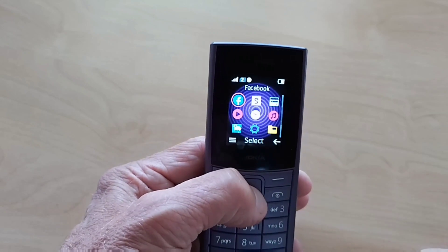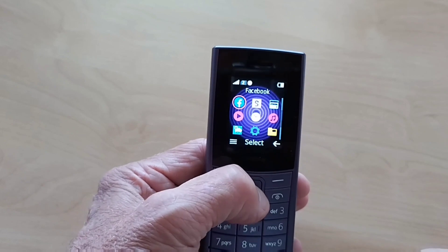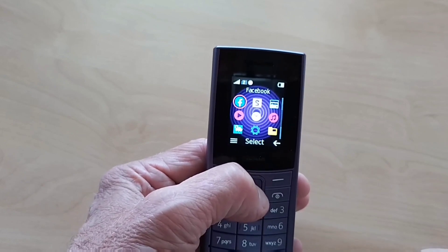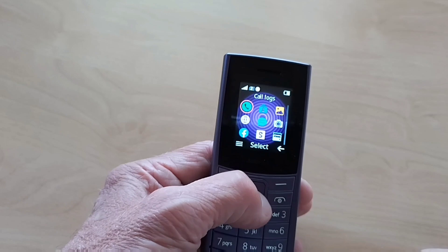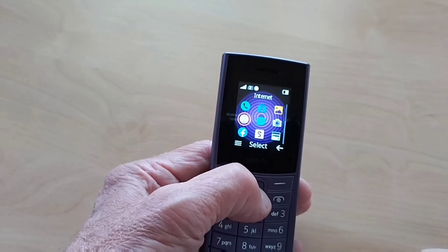It has a Facebook icon on the home screen, but all that is is a page from the Opera browser. I wish I could remove it, because you wouldn't need it even if you use Facebook — you might as well just go straight to the browser.